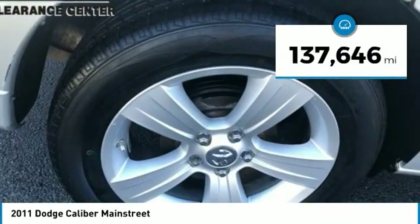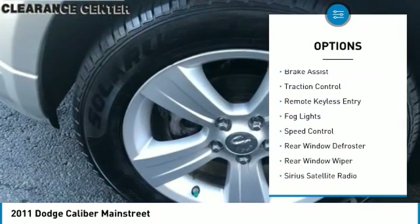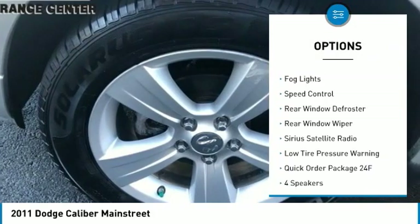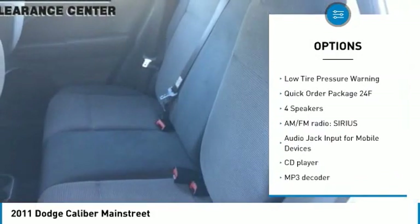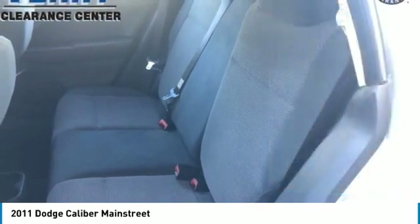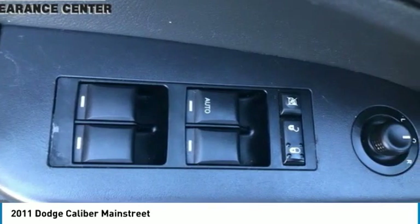This vehicle has less than 140,000 miles. Here are some of this vehicle's great options: Electronic Stability Control, Brake Assist, Traction Control, Remote Keyless Entry, Fog Lights, Speed Control, Rear Window Defroster, Rear Window Wiper, Sirius Satellite Radio, and Low Tire Pressure Warning.